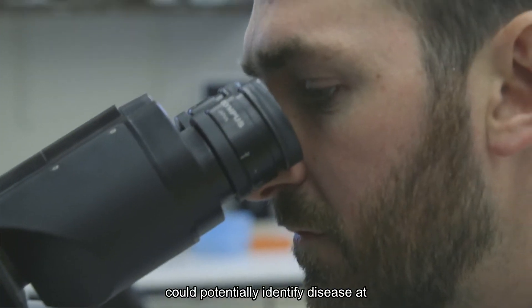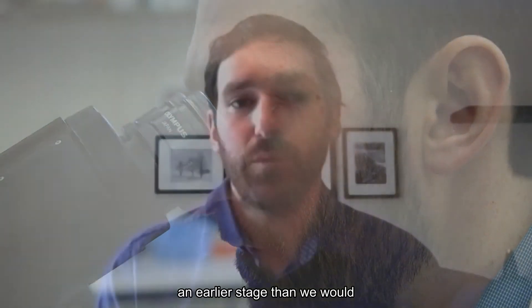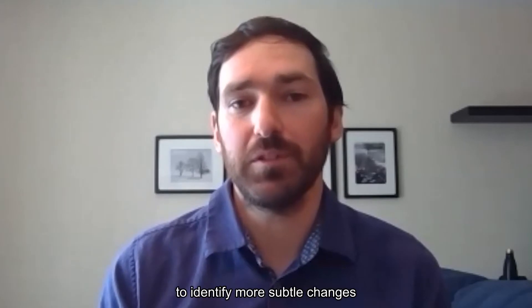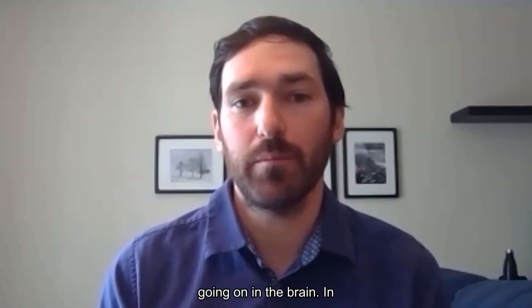So it's very exciting in that we could potentially identify disease at an earlier stage than we would be able to with an MRI, and we might also be able to identify more subtle changes going on in the brain.